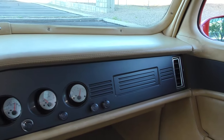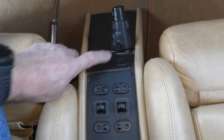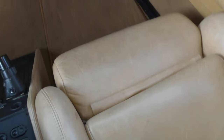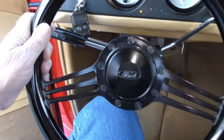The console has audio controls. Here is the hood release. You can see the seats move with the power lumbar — they move up and down. Same thing on the driver's side. The tilt steering column is also here.